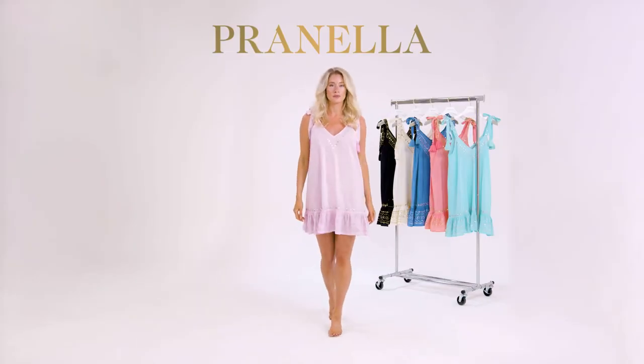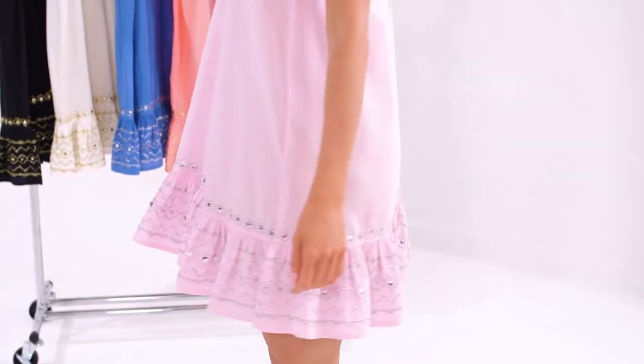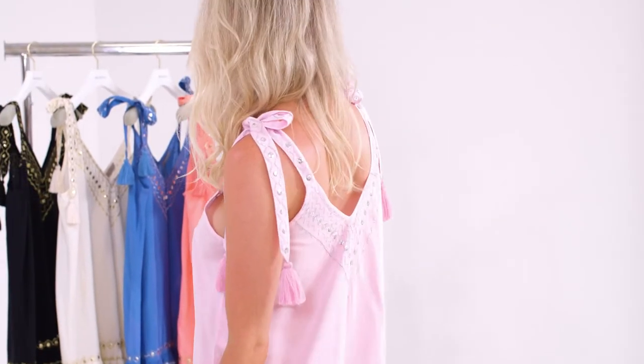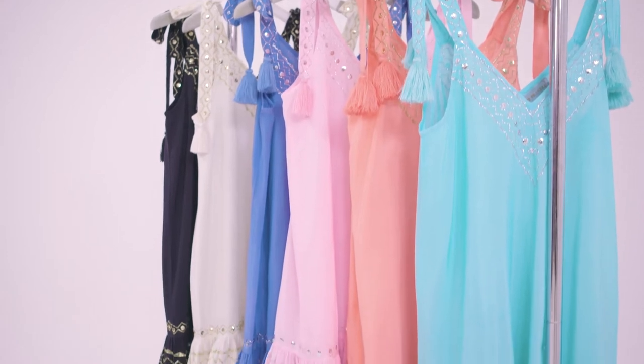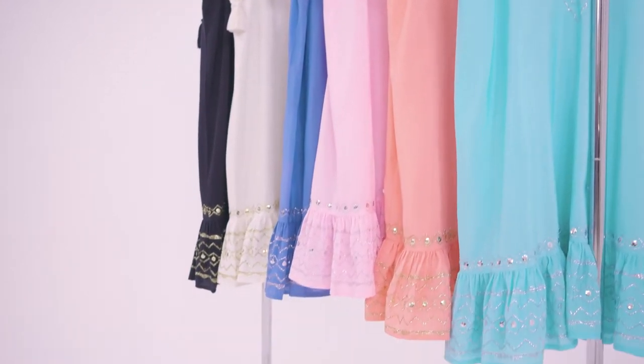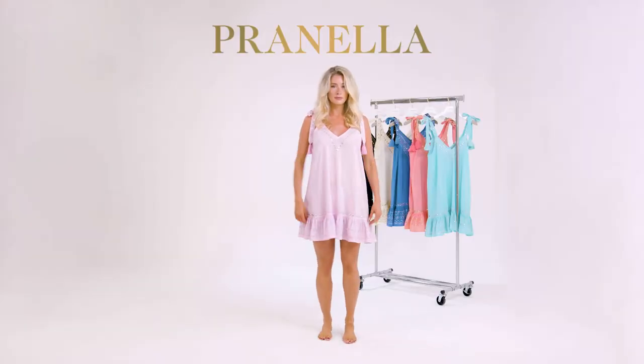Anna. This elevated, body-skimming mini is a dreamy new addition to our Spring-Summer 22 collection. Embroidered shoulder ties lead through the flattering V-neck. Her A-line cut falls to a final flounce hem, detailed with wide Zari embroidery and shimmering sequins.